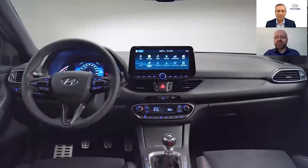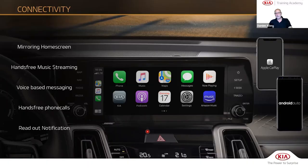Widescreen 10.25-inch navigation with Clulink and integrated live services. Down below in the centre of the dashboard, you've got three USBs.